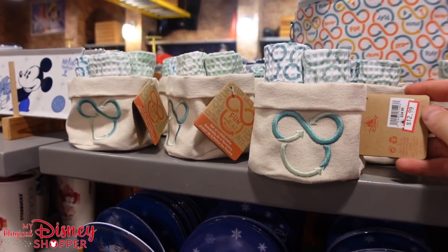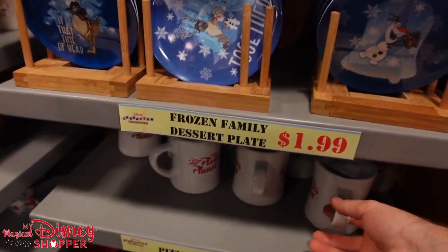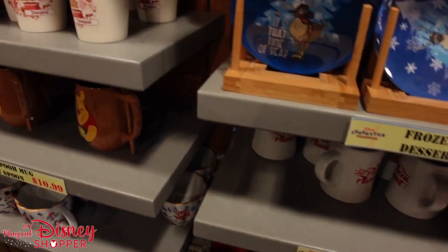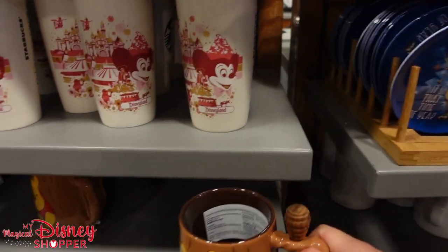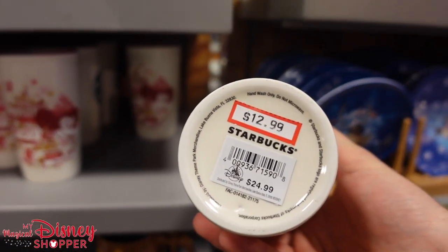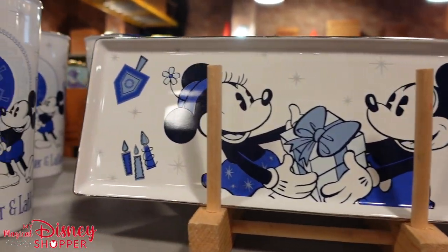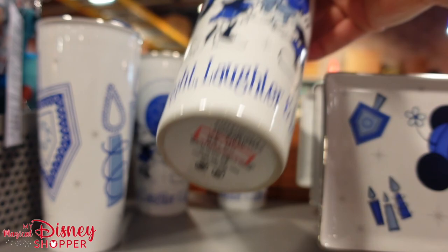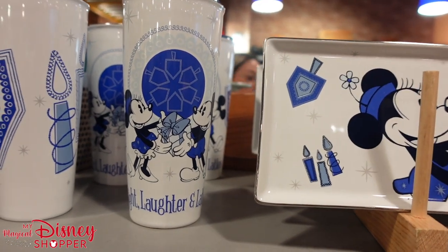They've got towel sets with four towels for $12, were $24. Cute little plates for $1.99. My favorite Pizza Planet mug is $10.99. A Winnie the Pooh mug with a honey stick is $10.99. The Disneyland Starbucks ceramic tumbler is $12.99, right at that 50% off mark. They also have Hanukkah items — a mug for $8.99 and serving tray for $8.99, was $24. Great deal.